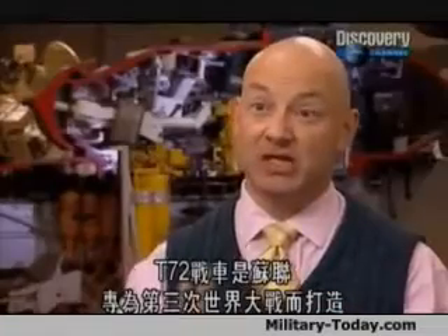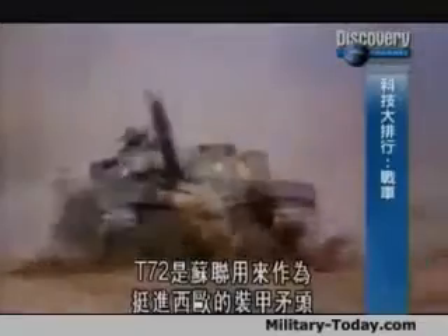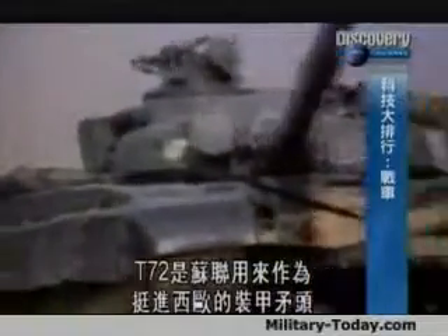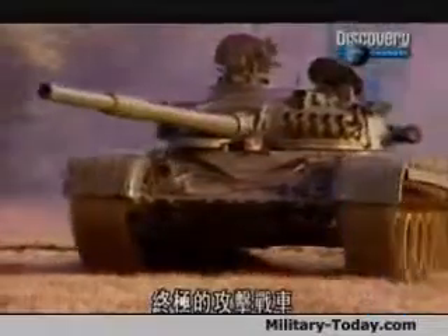The T-72 is a tank that was built by the Soviets to fight World War III. The T-72 was designed to form the spearhead of a Soviet push into Western Europe. The ultimate attack tank.